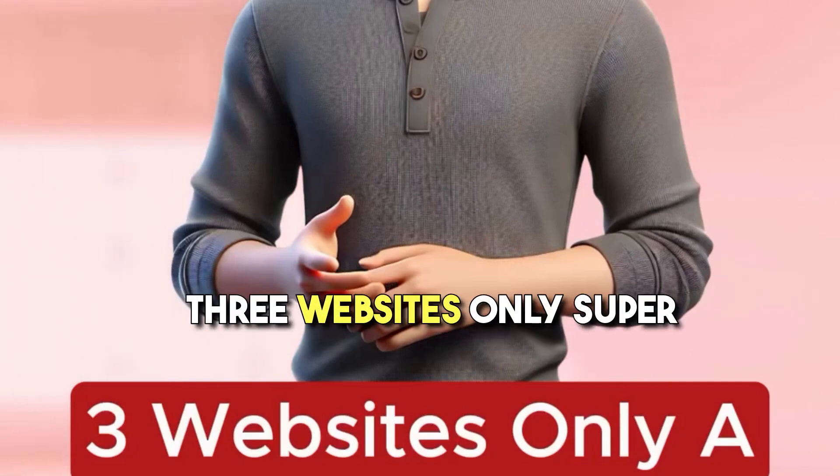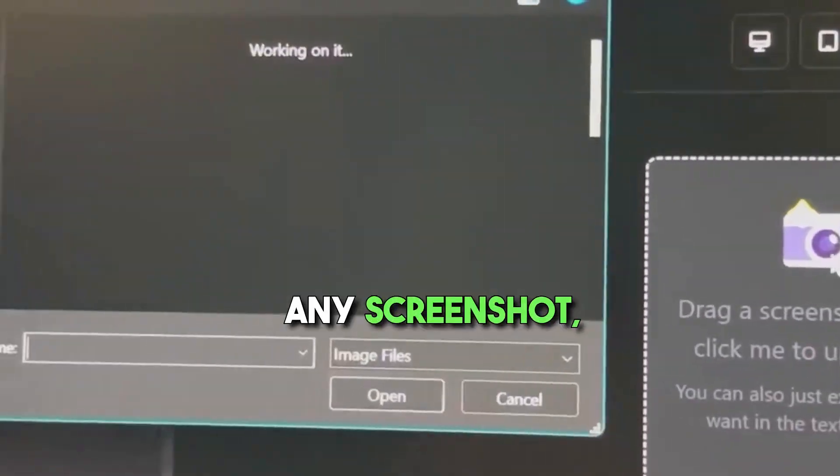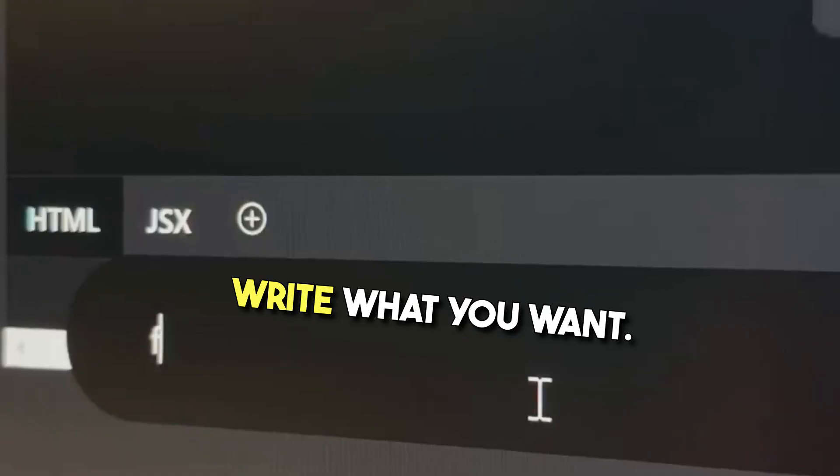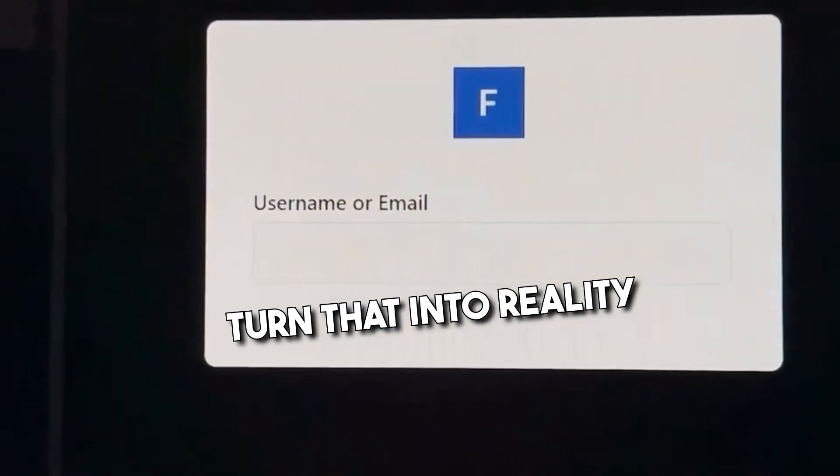3 websites only super productive people know about. If you go to this free website, you can simply upload any screenshot, write what you want, and this tool will write code to turn that into reality in seconds.